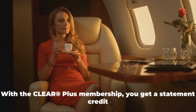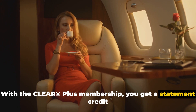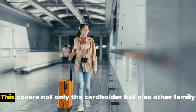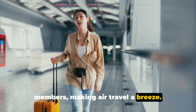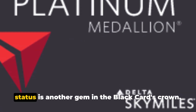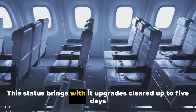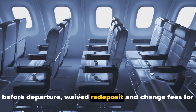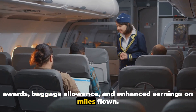With the Clear Plus membership, you get a statement credit of up to $369 per year, covering not only the cardholder but also other family members, making air travel a breeze. And speaking of air travel, the Delta Platinum Medallion status is another gem in the Black Card's crown. This status brings upgrades cleared up to five days before departure, waived redeposit and change fees for awards, baggage allowance, and enhanced earnings on miles flown.